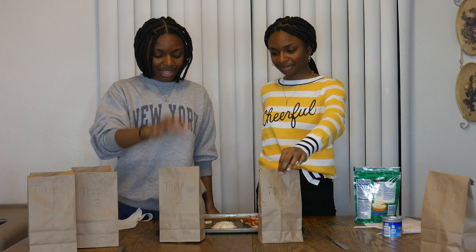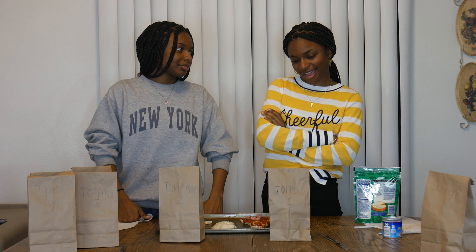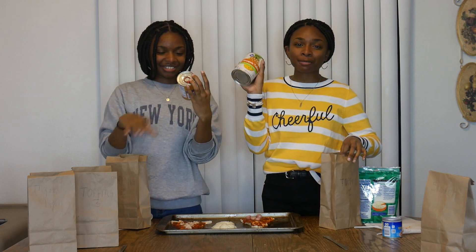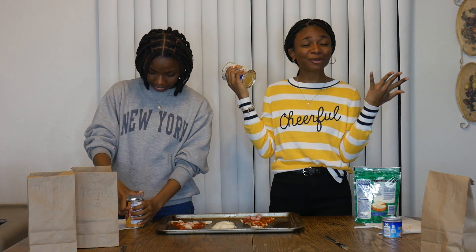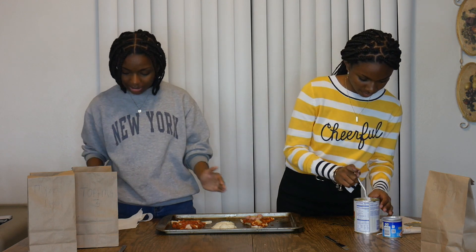So these are our next two items. We have no idea what's inside of them — topping one and topping two. Would you like to switch or would you like to keep the same? I think I kind of want to switch mine. I think I want to keep mine the same. Let's see what we've got. I got pineapple tidbits. I got diced tomatoes with green chili. This is going to be good — I like pineapple on my pizza. So we've put the pineapple on Deja's pizza and the diced tomatoes on mine.